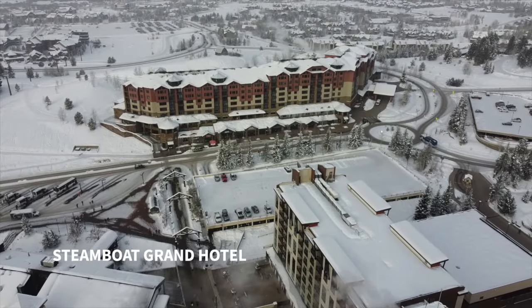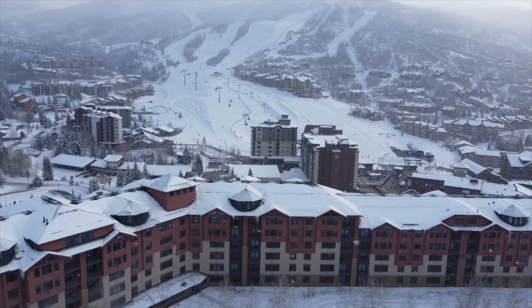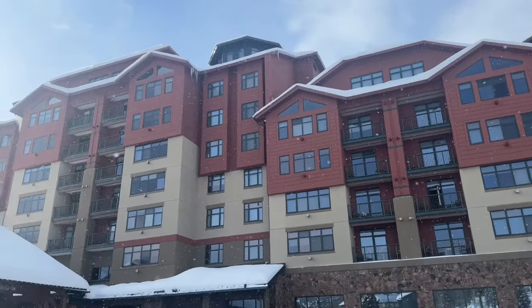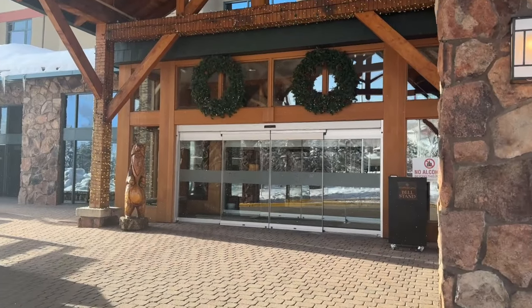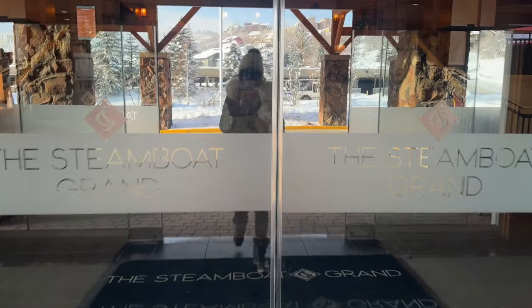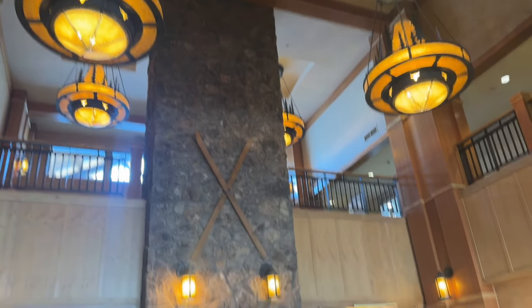We had the absolute pleasure of staying at the Steamboat Grand Hotel for the second time. This hotel is absolutely beautiful and situated only a stone's throw away from the ski lifts — quite literally less than a five-minute walk. It's so convenient. The hotel is extremely beautiful, cozy, warm, and inviting — all of the amazing things we love — and it makes you feel like you are in a Rocky Mountain escape.